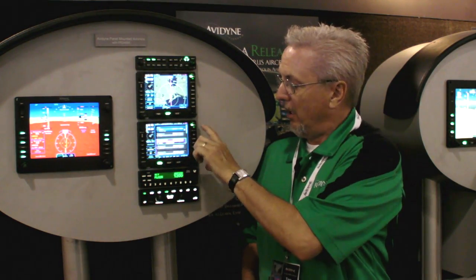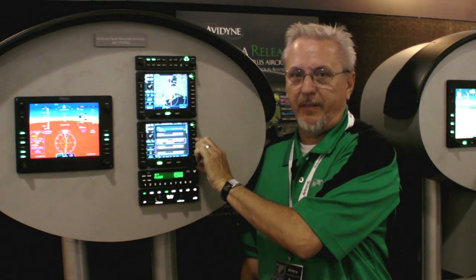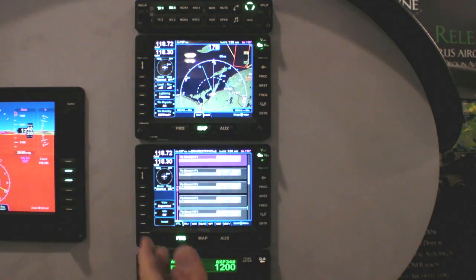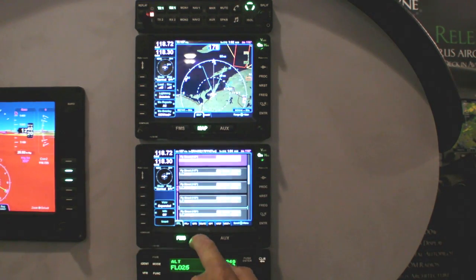The main difference between the IFD 440 and the IFD 540 is primarily the screen size. With the 440, it's going to be about half the size. But in terms of user interface, we've tried to keep the exact same user interface. You'll be able to share some functionality — they both have the page and tab user interface like you see here, and they'll share the same knobs and buttons.